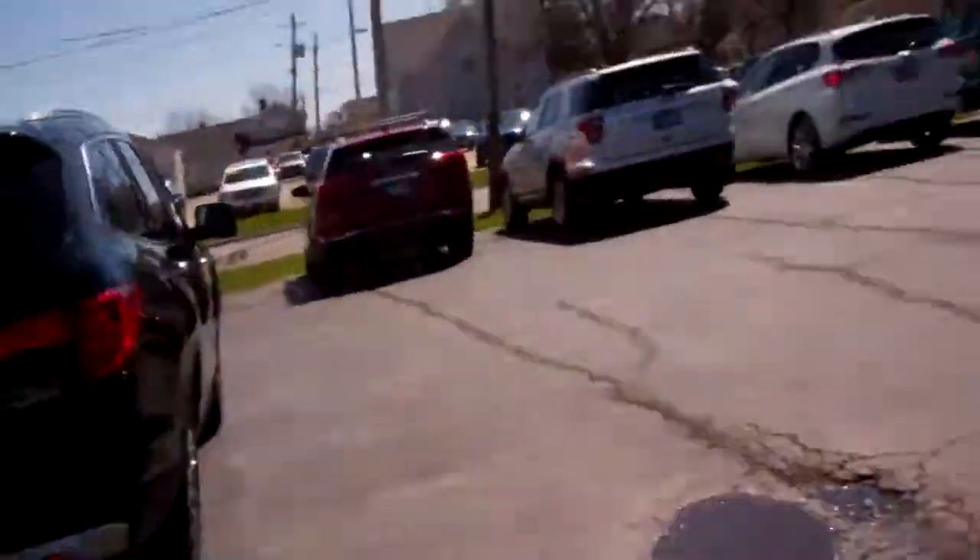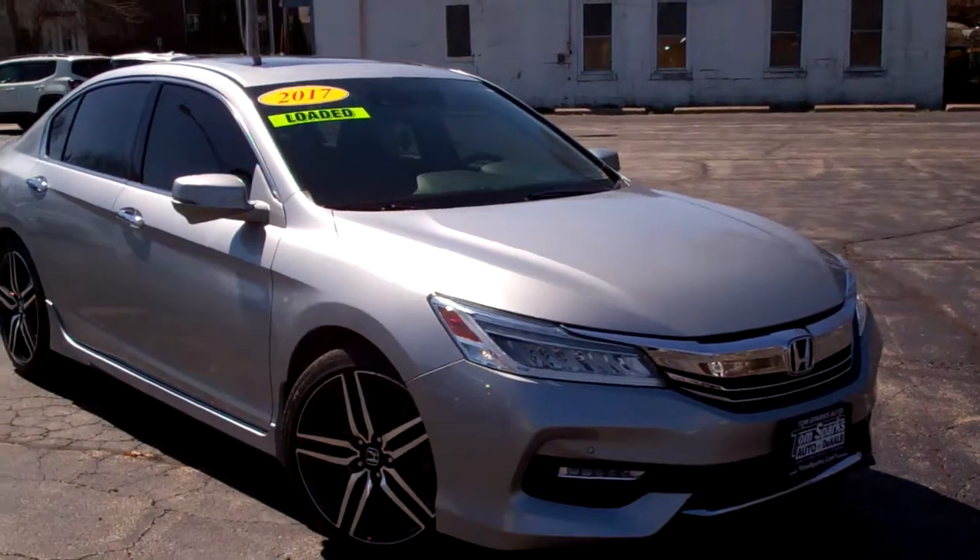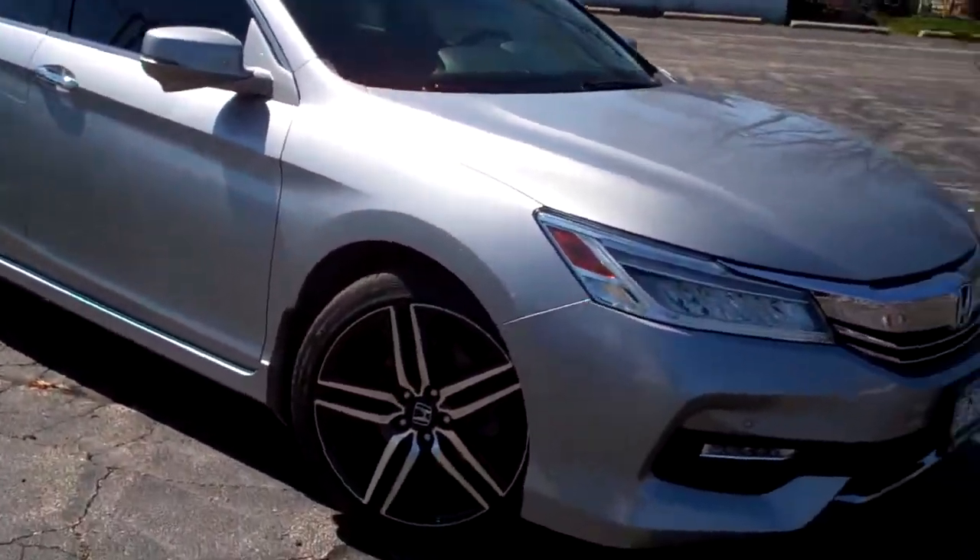Hey there, Brad Mayo, Tom Sparks Auto, DeKalb, Illinois. Hey, check this out — 2017 Honda Accord. Nice car, isn't it? Silver in color.